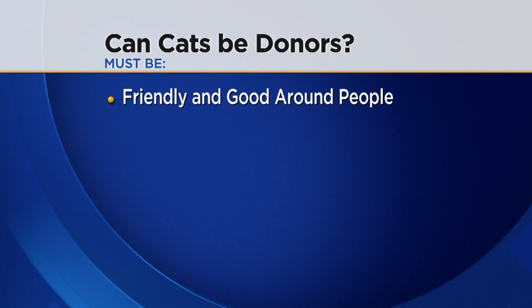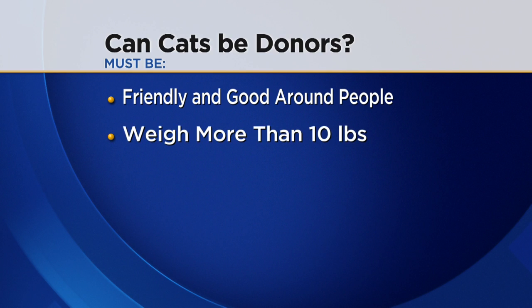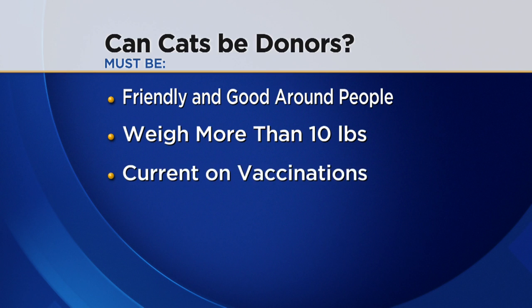We can't forget about the cats, of course. Is this something cats can do as well? Yes, it is. The same types of scenarios apply — they have to be friendly and good around people. The anchors joke that their cats might not qualify. The cat has to weigh more than 10 pounds and must be up to date with all vaccinations. The age range for cats is two to six years old when entering the program.